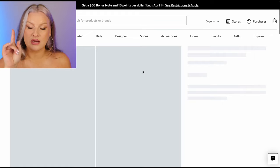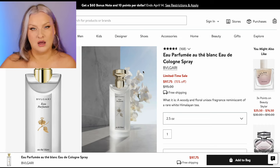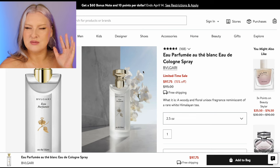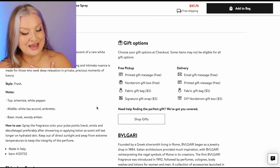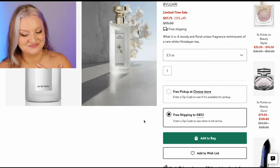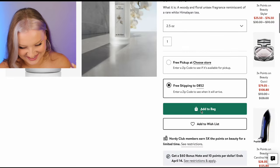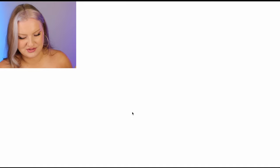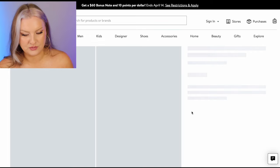Bulgari — I got some decants from Bulgari recently of some older scents. I feel like Bulgari is one that I need to keep more of an eye out for. This one is white pepper, Artemisia, white tea, and Brett. I would have added it to the bag but it's not letting me add to bag. Basically telling me to go away — you've got too much stuff in your bag. We're really getting close to a hundred here.